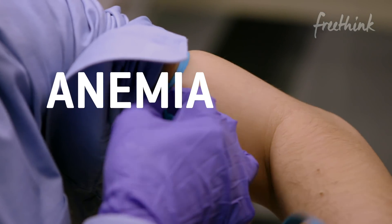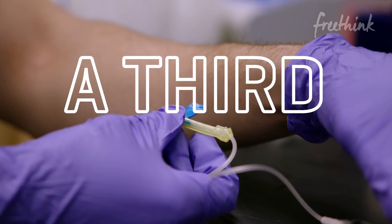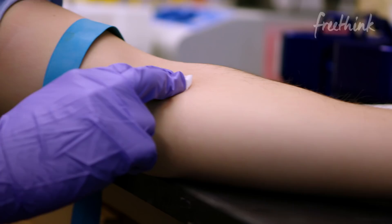Anemia is so prevalent that a third of the world's population actually has it. It could actually be fatal — you can literally drop dead from anemia.